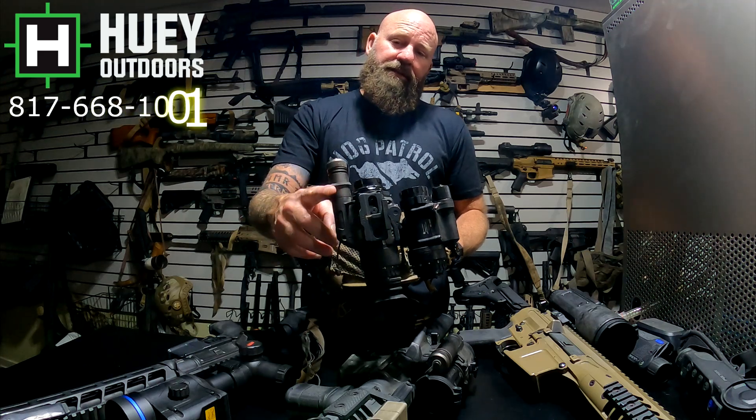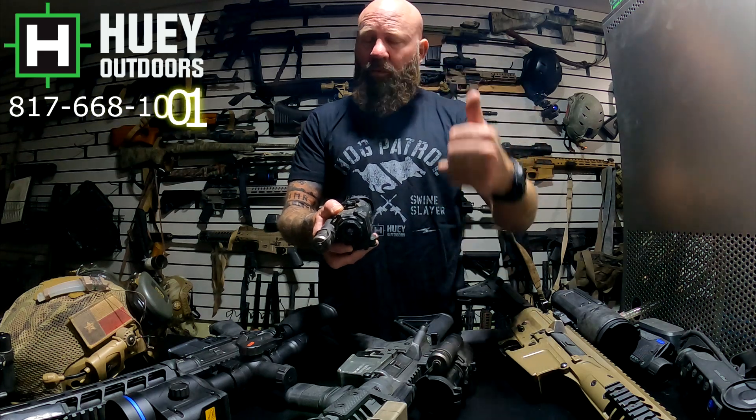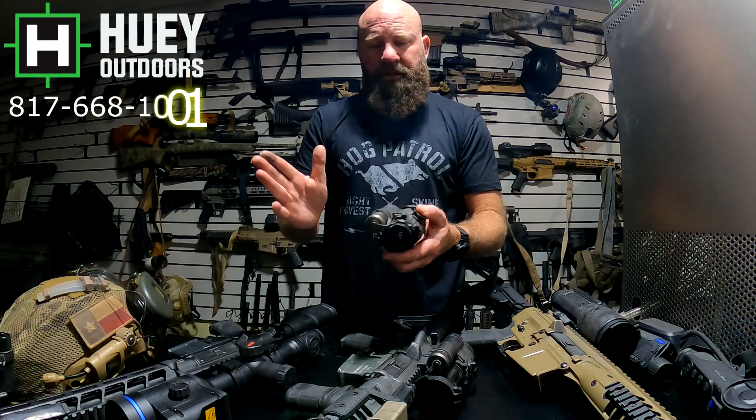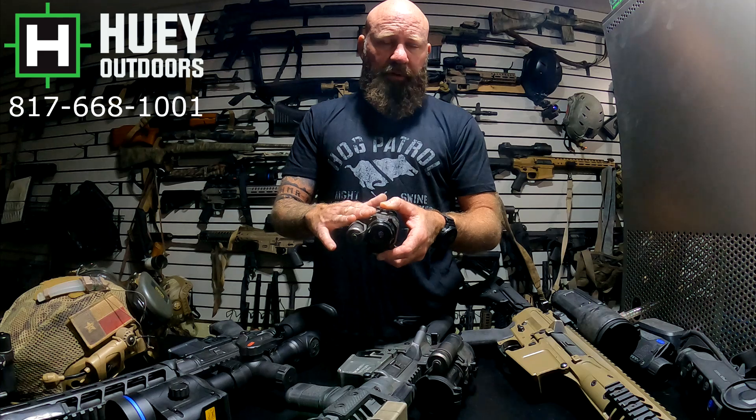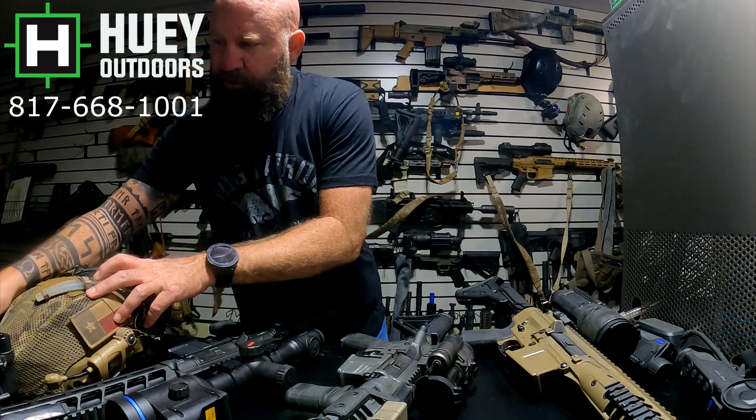If you want something helmet-mounted, the Knox 18 is the way to go. It's virtually the same size as a PVS-14 — it has a longer battery tube for the 18650 battery but you can run CR123s to cut that down. It's a true 1x thermal weapon sight with a return-to-zero mount and a Wilcox helmet mount. I wear this on my helmet doing ATV videos so I can see past the lights. Because it's true 1x with a wide field of view, I can ride my bike and drive the ATV with it. I usually use it on a .22 and let my kids shoot varmints — it's an up-close-and-personal deal.